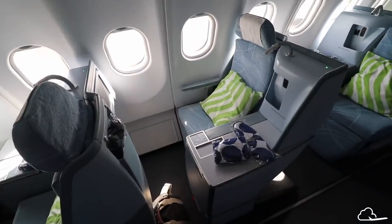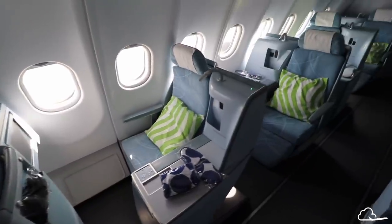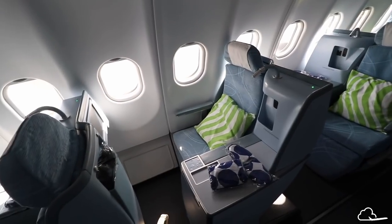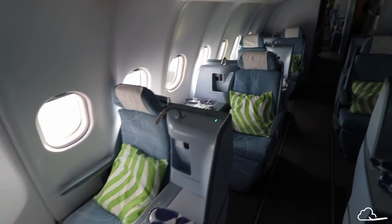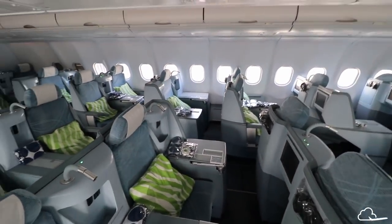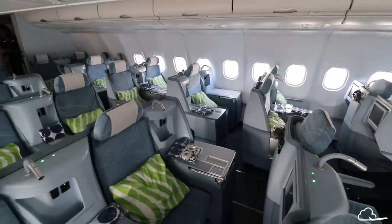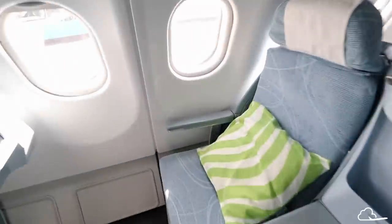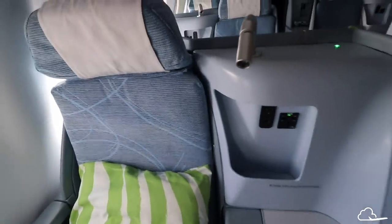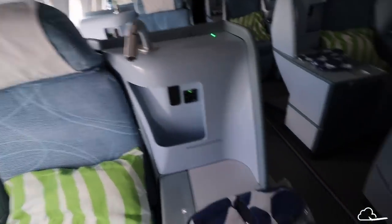Here is my seat 4L. All the even numbers on this side of the cabin are by the window and the uneven numbers are by the aisle. On the other side there are either group seats of two or throne seats like the one you see in the middle. There are all types of different seats on here, and most of them have direct aisle access, which is really great. I'm excited to settle in for my Finnair flight.